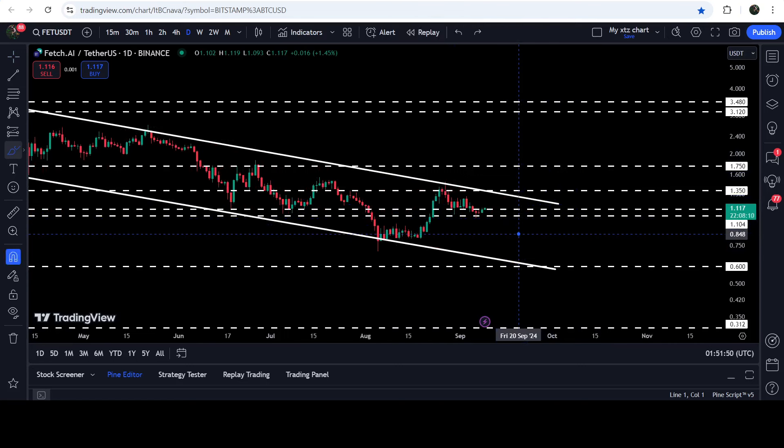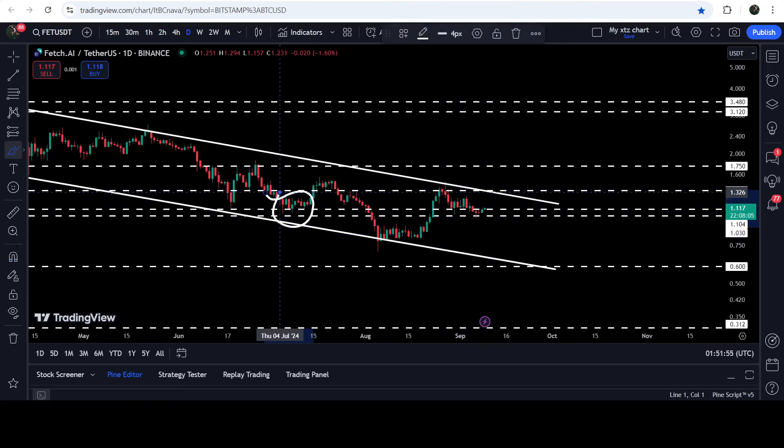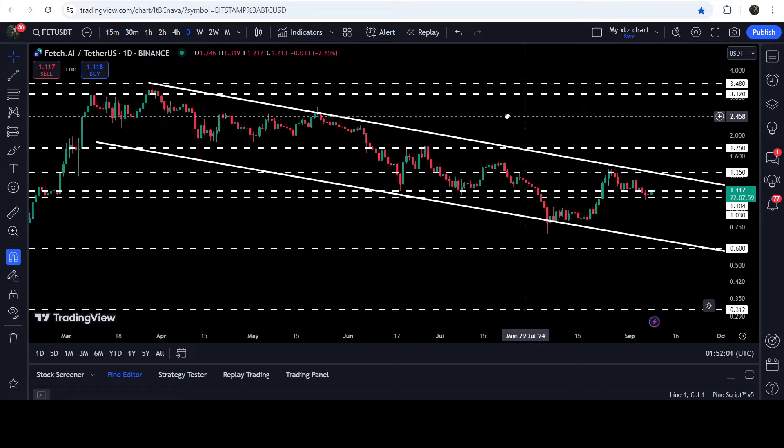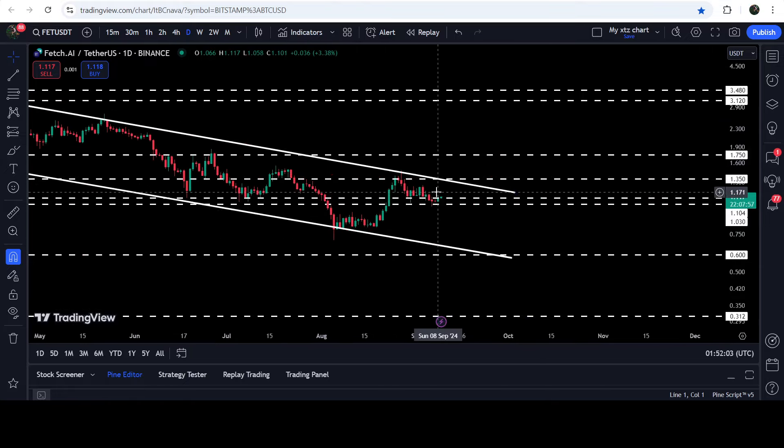You can see that for the past several days the price has been testing this support zone. Previously it has been working as a support zone here, and support zone here, and before that it has been working as a support zone here as well. In case of breaking down, the price can test the support of the channel somewhere around 60 cents.